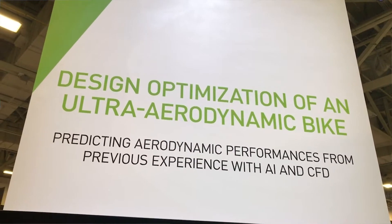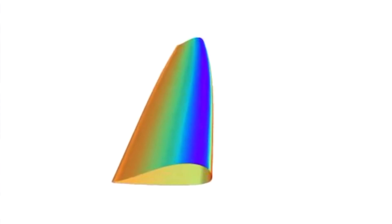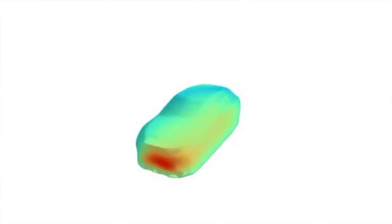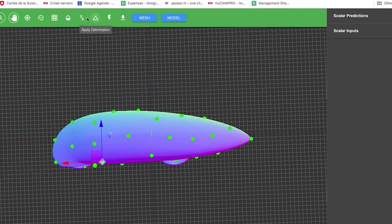What we are showing specifically here is a demo that shows how we can accelerate simulations by learning them. Our program is based on a machine learning system that learns to develop an intuition about the laws of physics. We get a database of simulations or of physical measurements from the wind tunnel, for instance.